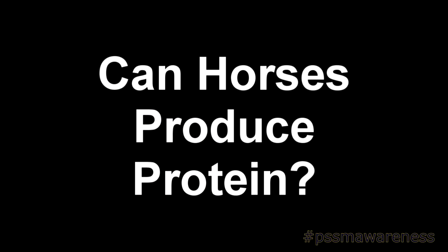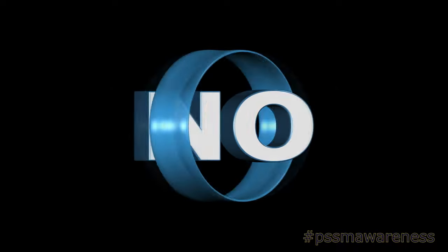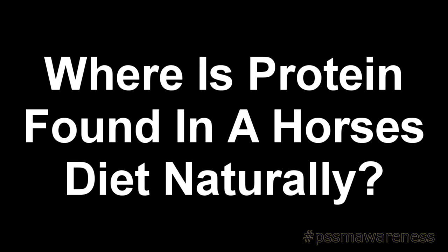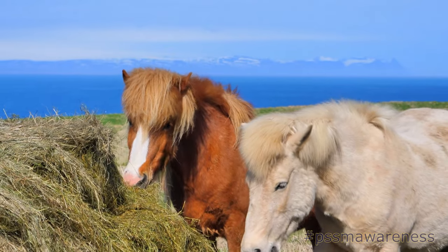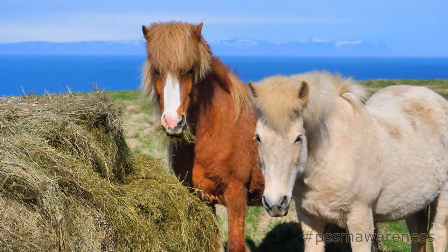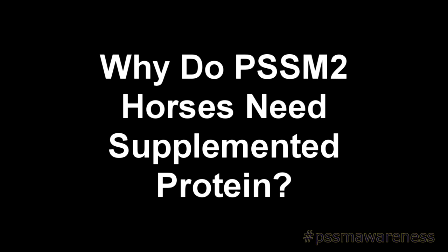Can horses produce protein? No, horses cannot produce protein. It's something they can only get from food sources. Where is protein found in a horse's diet naturally? Protein is found in good quality pasture and forage. For a normal horse without PSSM2, they will get enough protein in their diet from these sources alone.